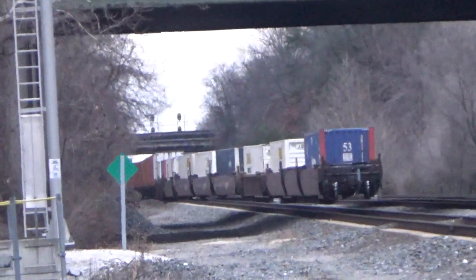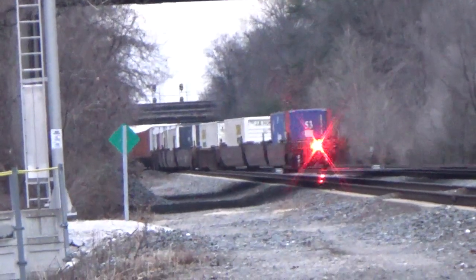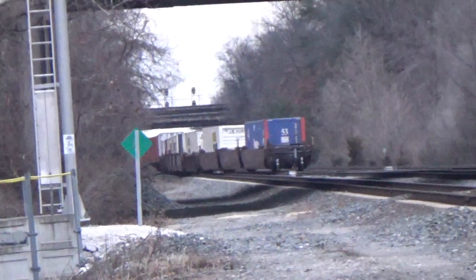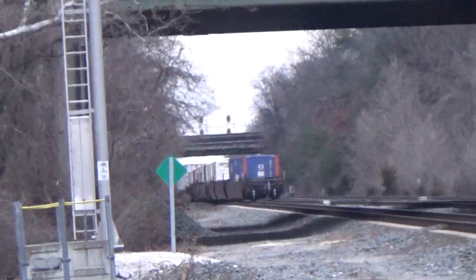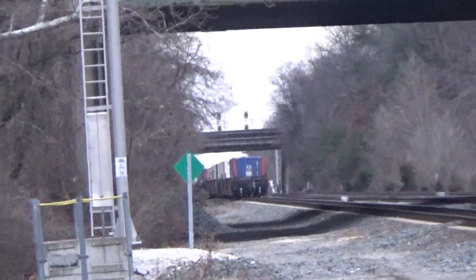The icon pointing is hiding. CSX equipment defect detector, mile post 6.7, track 1, no defects, no defects. Total axle 376, end of transmission.